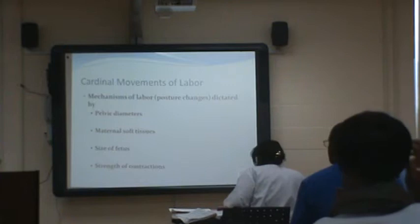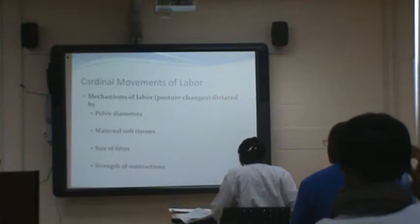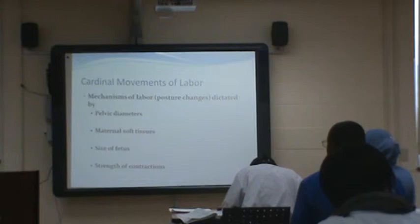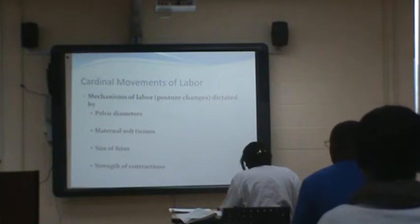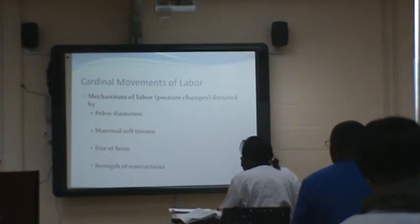It's 13 centimeters from one ischial spine to the next, and your average fetal head is about that size. So if you look at the picture and you have a narrow pelvis this way or that way, it won't fit. It needs to be gynecoid — adequate all the way around. Not everyone's pelvis is the same — some have narrow, some have very wide. Your bones are your makeup and you can't really change that.